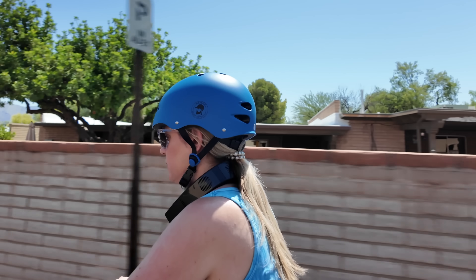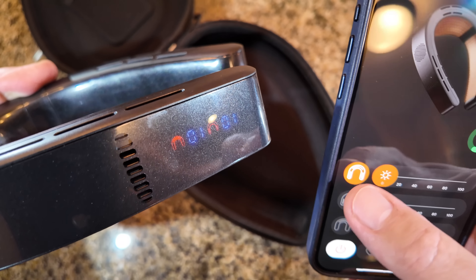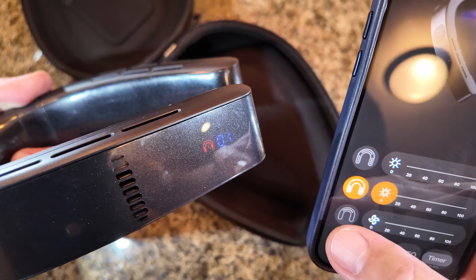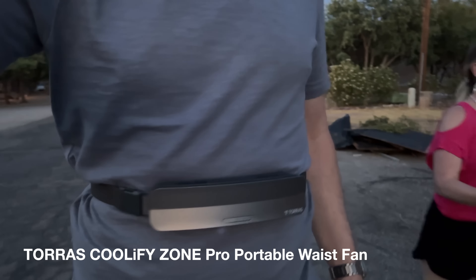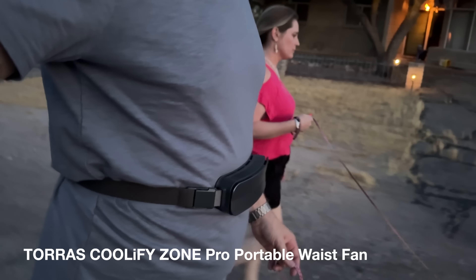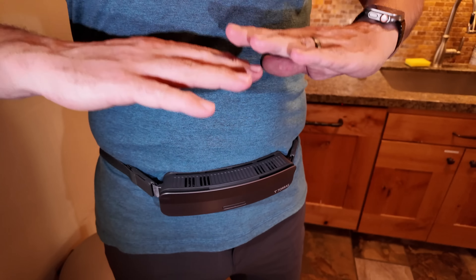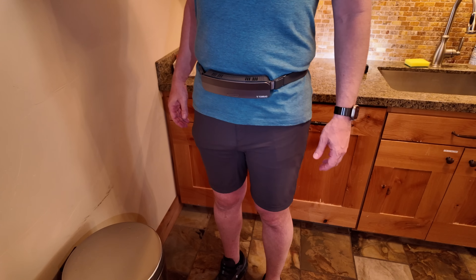Whether you're a pet lover or an outdoor enthusiast, the most important place to control climate is the back and sides of your neck — if you can keep that cool or warm, it really helps your overall body stay comfortable. Another product I got to test from Torres is the Coolify Zone Pro portable waist fan. It's designed to go around your waist — it's called an over-waist chill — and it has double-sided airflow that produces strong wind power.